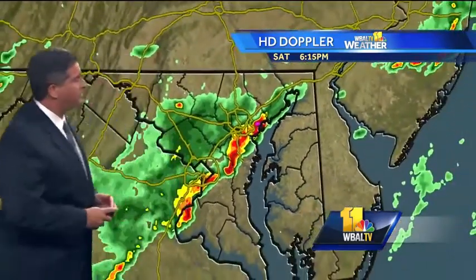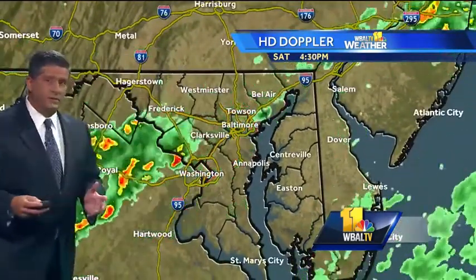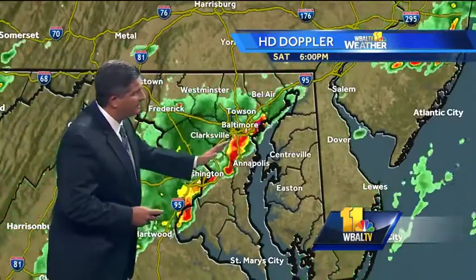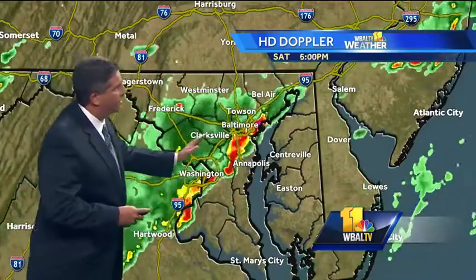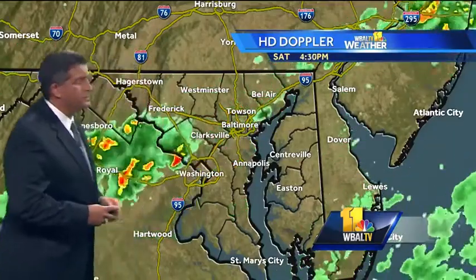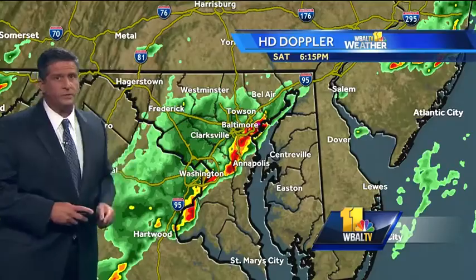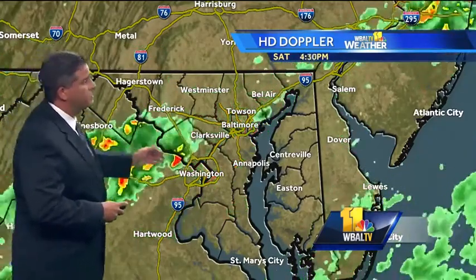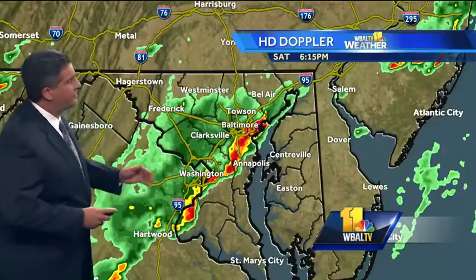Let's expand the view and put this all into motion. You can see how slow it's going — the progress is a little bit to the east, but not very fast. These storms are lined up along I-95 right now and will eventually drift over towards the eastern shore. If you're watching from the eastern shore and nothing's happening at your house, those storms will be heading your way in about an hour and a half to two hours.